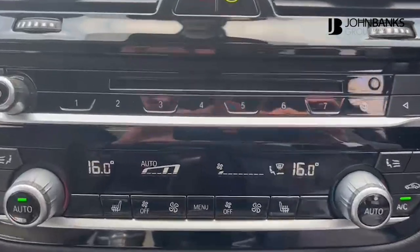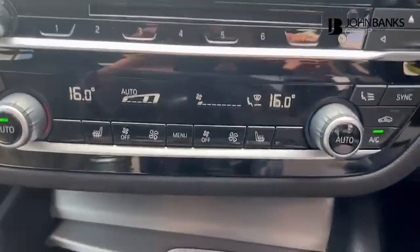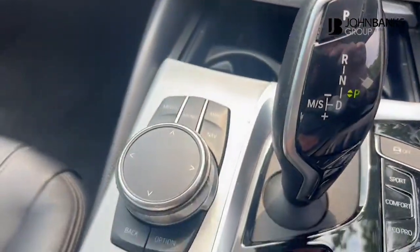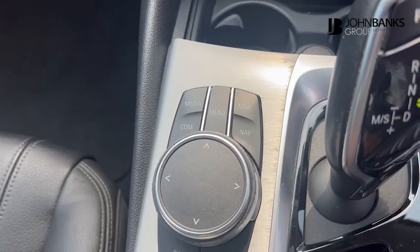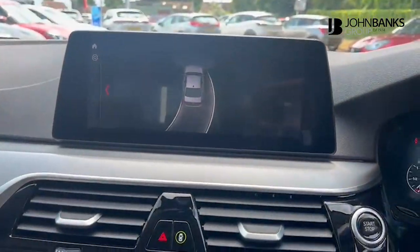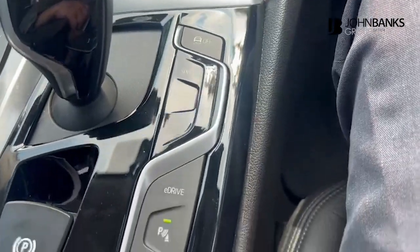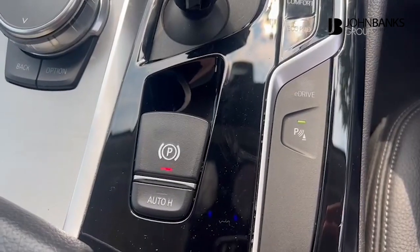Coming down here you'll also see it comes with heated seats, dual zone climate control, and a CD player. There's the iCommand system for easy access to certain features, automatic gearbox, park pilot, sport, comfort and eco pro modes, eDrive, and automatic handbrake with auto hold.